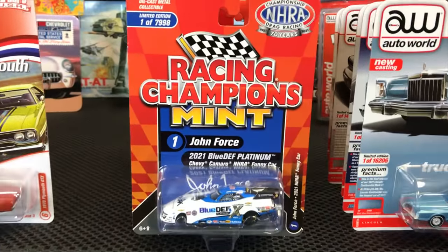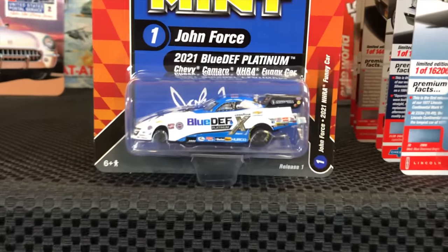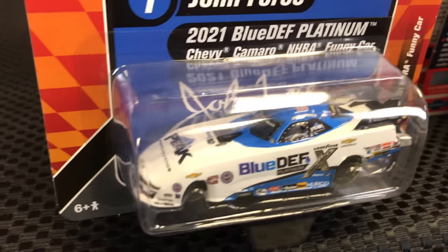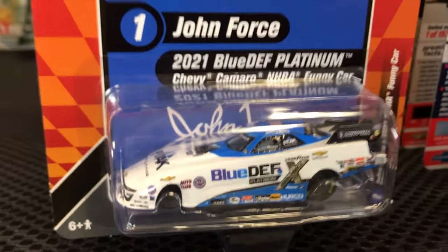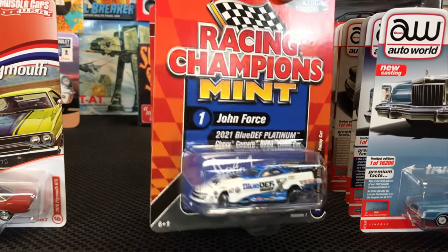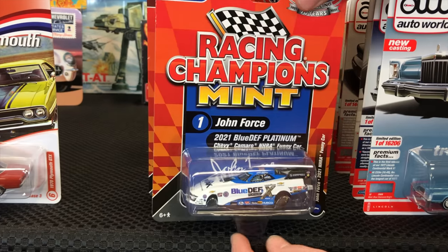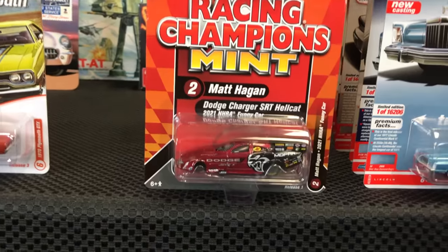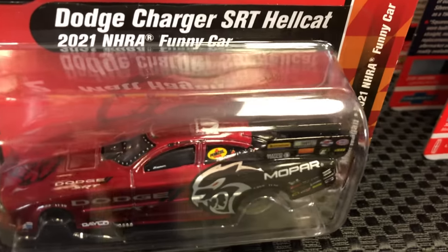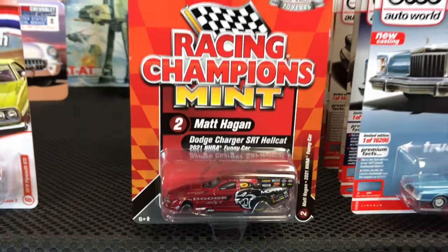Racing Champions Mint — you haven't seen a release in a while. This is a six-car release, one version of each, with a lot of race cars. Starting with John Force in the 2021 Chevy Camaro NHRA Funny Car, a newer body with a tilting hood to see all the details — blue DEF graphics in white and blue. Second is the Dodge Charger SRT Hellcat, the Matt Hagen car, in deep burgundy with black, featuring Mopar and Dodge graphics and the new Charger body.